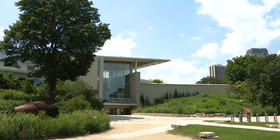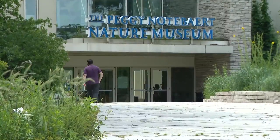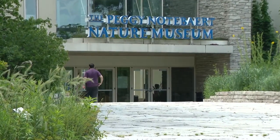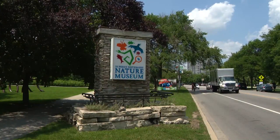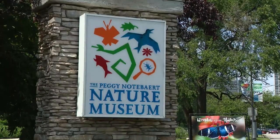A rare behind-the-scenes look at how a Chicago museum catalogs nature in the city. WGN's Patrick Elwood takes us inside the Peggy Nottebart Nature Museum's specimen collection. It has been a fixture on the civic scene since 1857 — the Chicago Academy of Sciences Peggy Nottebart Nature Museum, founded by citizen scientists, was the city's first public museum.